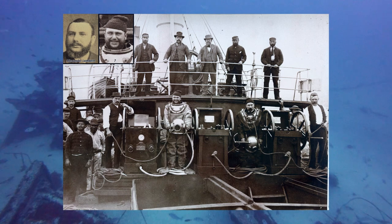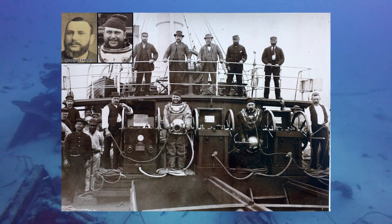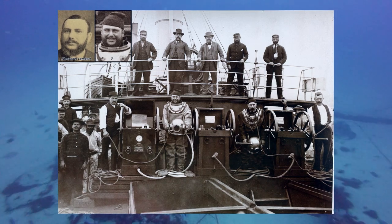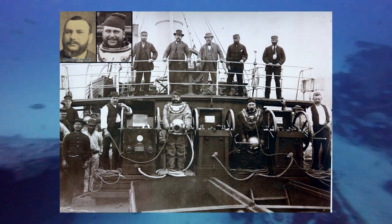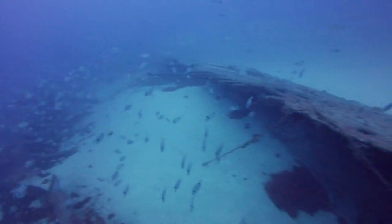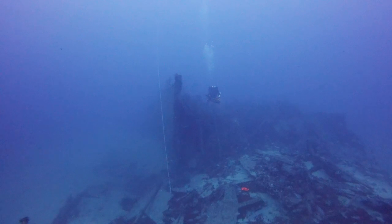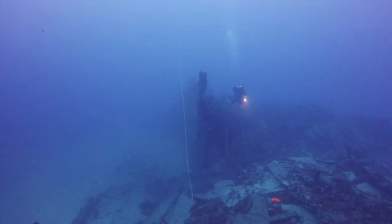Lambert ya nunca volvió a bucear y continuó su vida trabajando como director de buceo en Siebe Gorman. Pero David Tester no desistió, y volvió al Alfonso a finales de 1886. En cuatro meses hizo 60 inmersiones en el pecio, hasta que por fin localizó la décima caja.